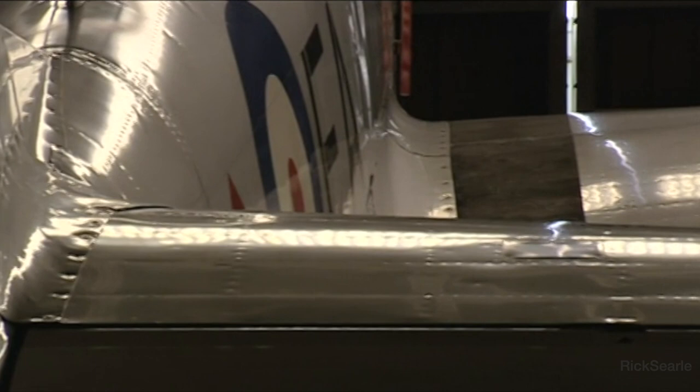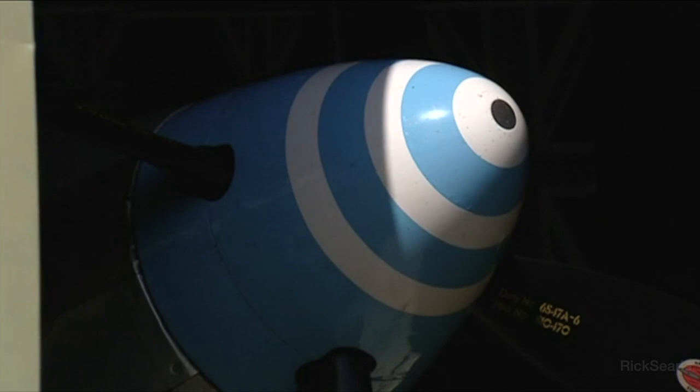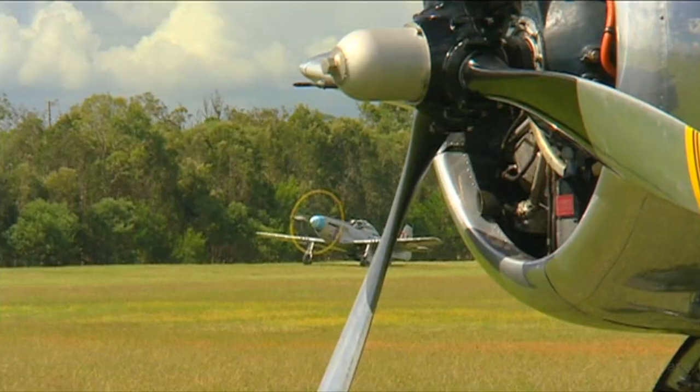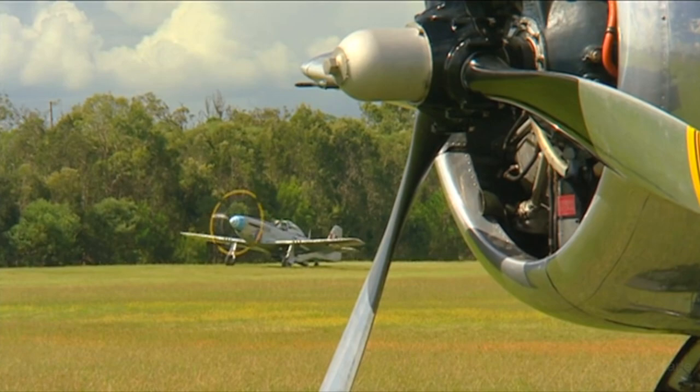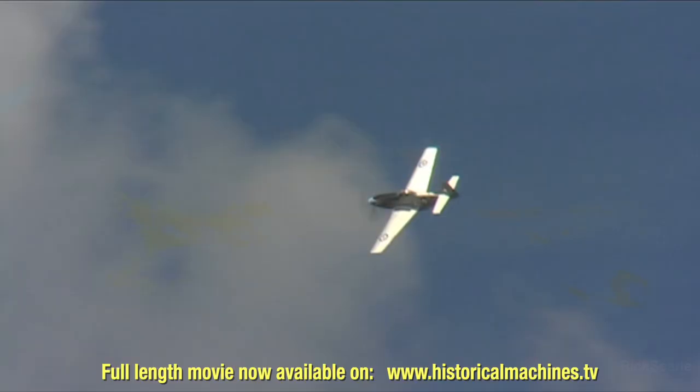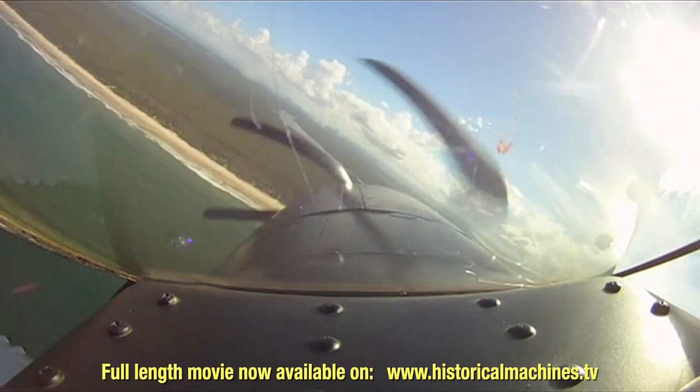In the skies over Europe in 1944, as the daylight bombing offensive intensified, the Allies desperately needed air superiority. This is the aircraft that gave it to them. The North American P-51 Mustang had the range and the firepower to ride shotgun for the bombers, escorting them all the way to Germany and all the way home again. It was without doubt one of the most important fighters of the war.